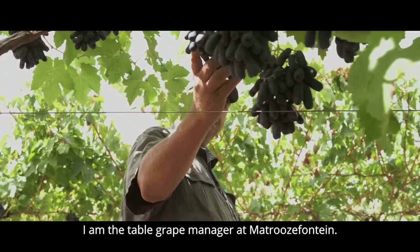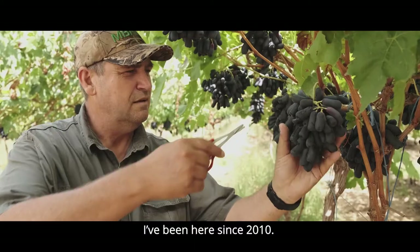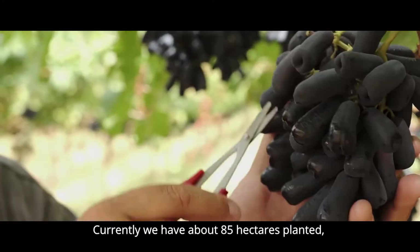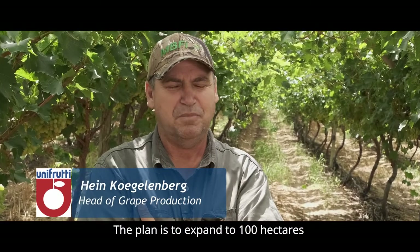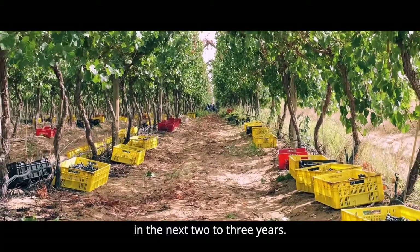I'm Hank Koegelbeg, I'm a tablecloth for Matrozenfontein. I started in 2010, then it was 19 hectares. We have about 85 hectares, and we have about 65 hectares in production. We plan to grow up to 100 hectares in the next 2-3 years.